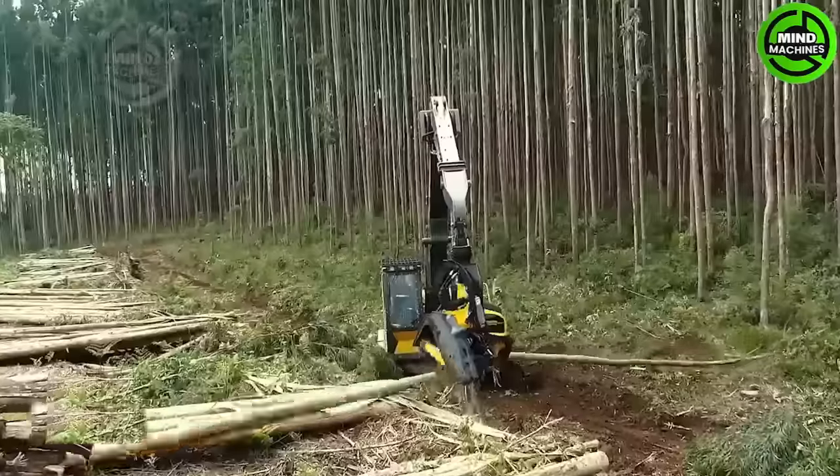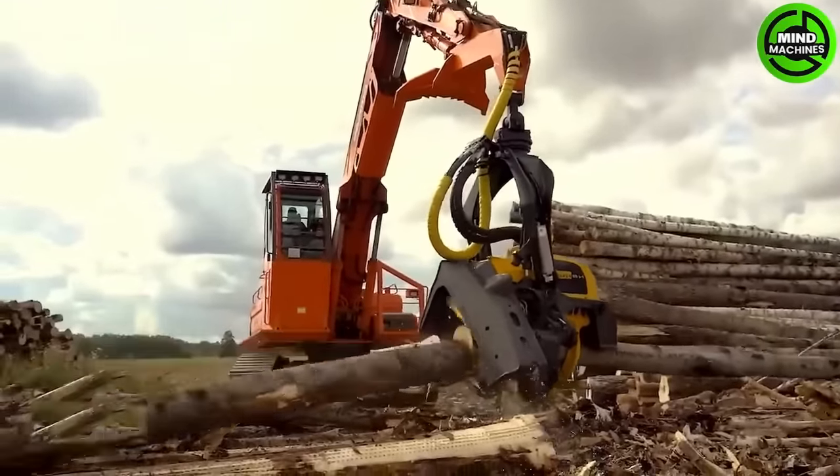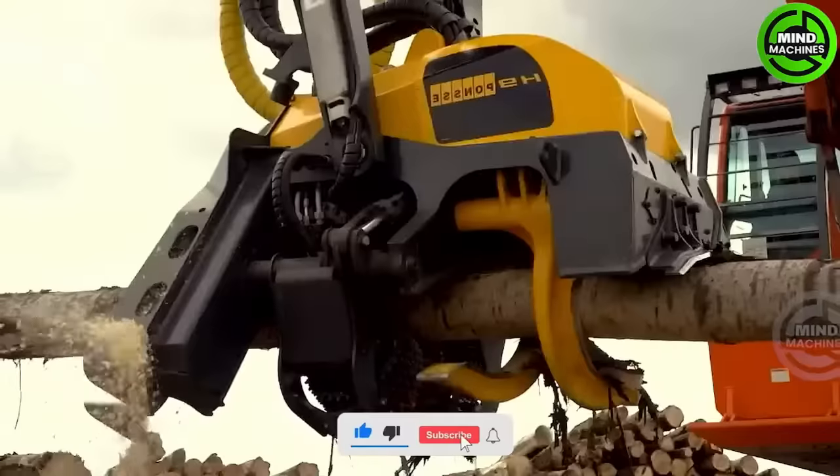The Ponzi harvester is used for gathering wood on a tree farm. This all-in-one machine is designed not only to fell the tree, but also to trim its branches, cut it into logs and arrange them in stacks.